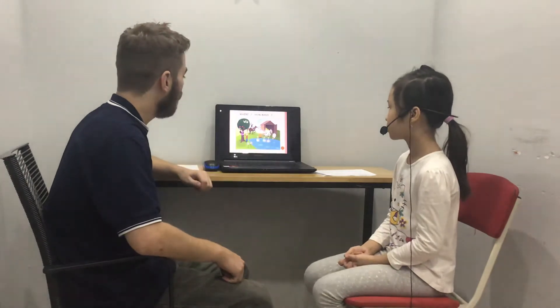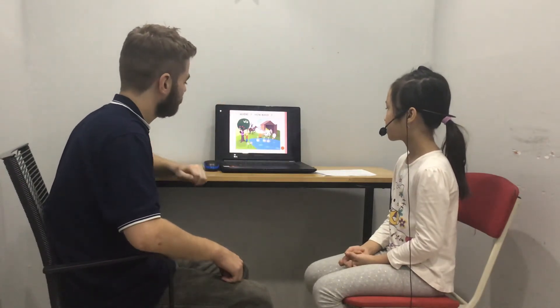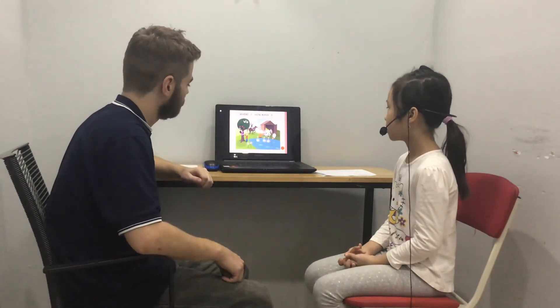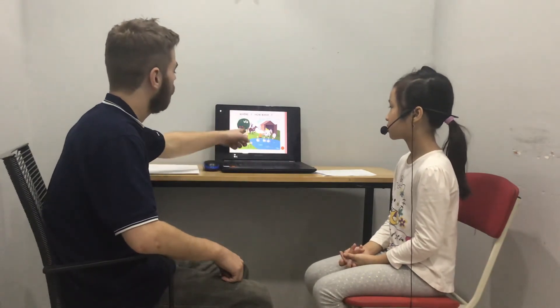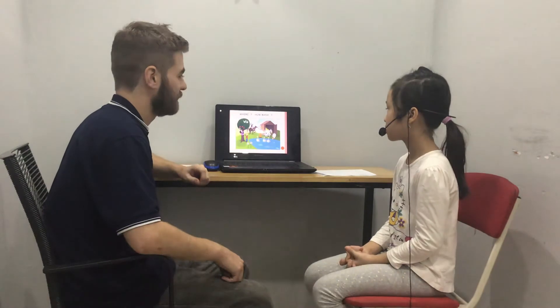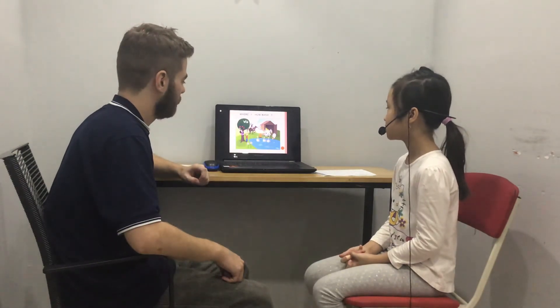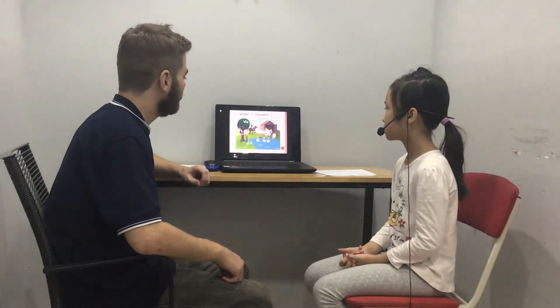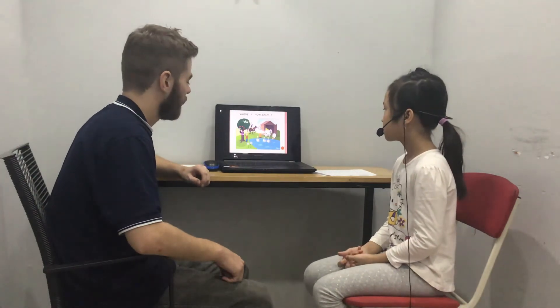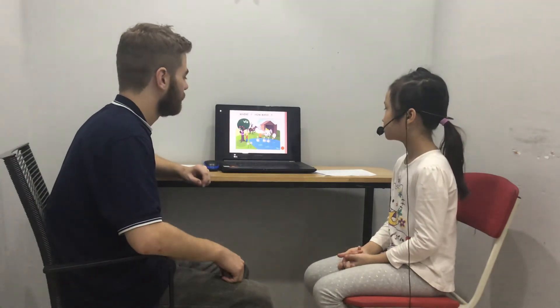And how many apples are there? There are three apples. And what's the boy doing? The boy is eating the apple. And what colour is the horse? It's brown.